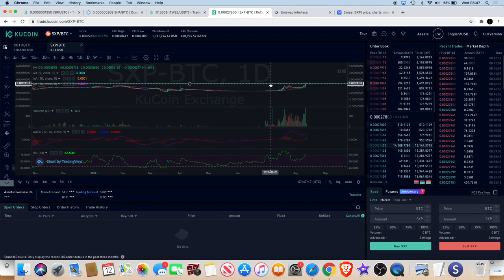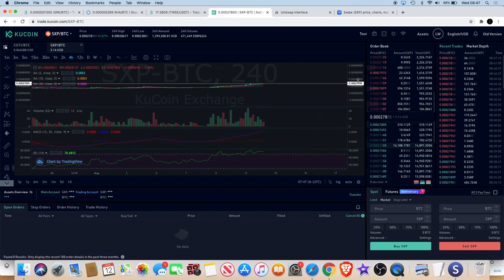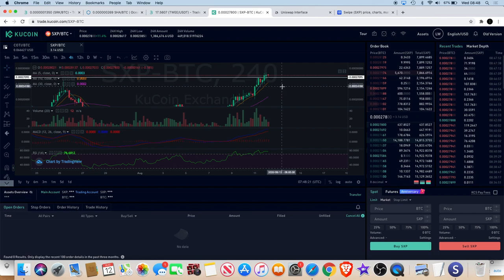Quick video for this morning - it is morning in my time zone in the UK, almost nine o'clock. I'm looking to see some new four-hour candles close in the next 10 minutes. We might get another four-hour close above this level, which looks good for Swipe SXP. I want to see it hold above this level and continue to the upside. If you haven't subscribed already, please do, leave a comment down below, and I'll see you in the next one.